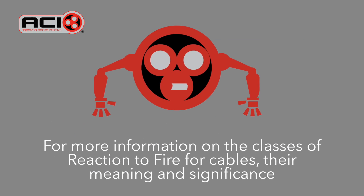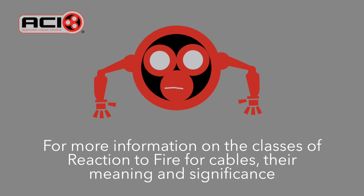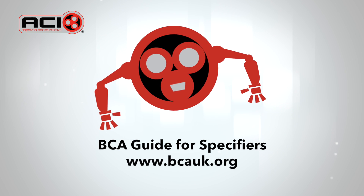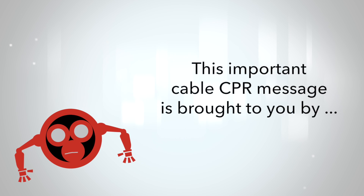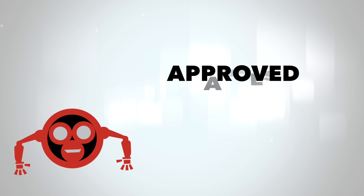A full description of the classes of reaction to fire for cables, their meaning and significance can be found in the BCA guide for specifiers. Just visit www.bcauk.org. This important cable CPR message is brought to you by the Approved Cables Initiative.